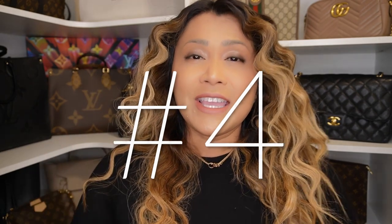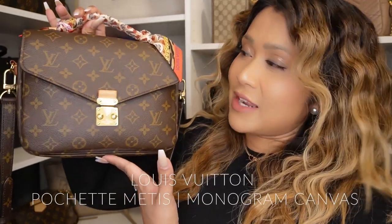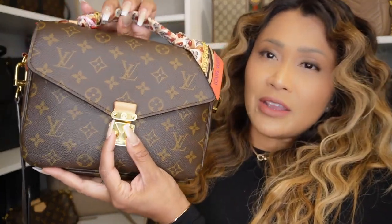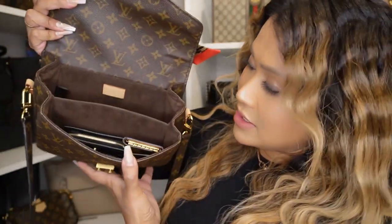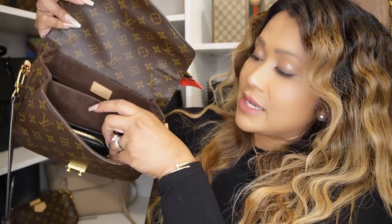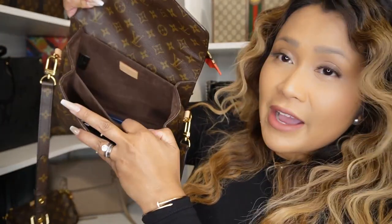And now for number four — this bag is the Louis Vuitton Pochette Metis, and this is what I'm currently using right now. I love the handle that you can carry over here. I love the fact that when you need to open the bag, you can just snap it open — it's super easy to open when worn cross-body. As you can see here, it's super roomy. I have my wallet, my six key holder, and my work iPhone in here.